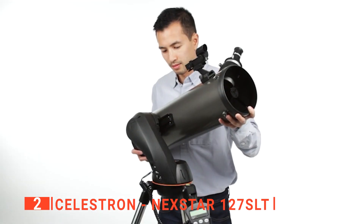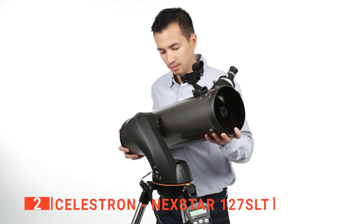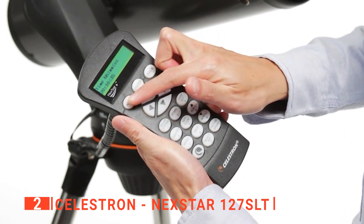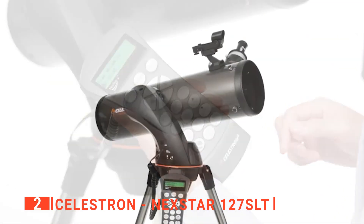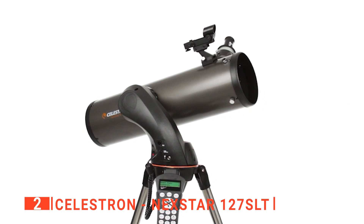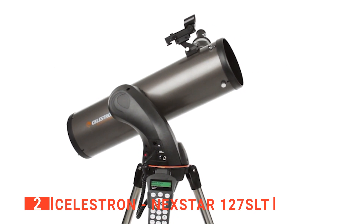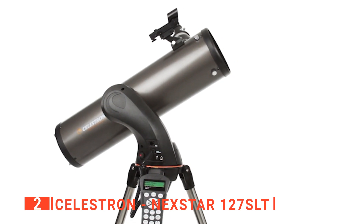Most importantly, the Celestron Nexstar 127 SLT is a computerized telescope that offers a database of more than 40,000 stars, galaxies, nebulae, and more. This unit can locate your desired object with pinpoint accuracy and track it automatically, making observation effortless.